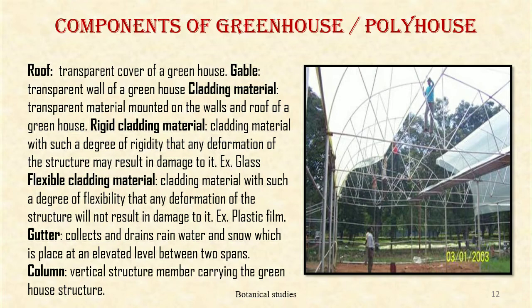Components of greenhouse or poly house: Roof — the transparent cover of the greenhouse. Gable — the transparent wall of the greenhouse. Cladding material — transparent material mounted on the wall and roof of the greenhouse. Rigid cladding material — cladding with such a degree of rigidity that any deformation of the structure may result in damage to it, for example glass. Flexible cladding material — cladding with such flexibility that any deformation of the structure will not result in damage, for example plastic film.